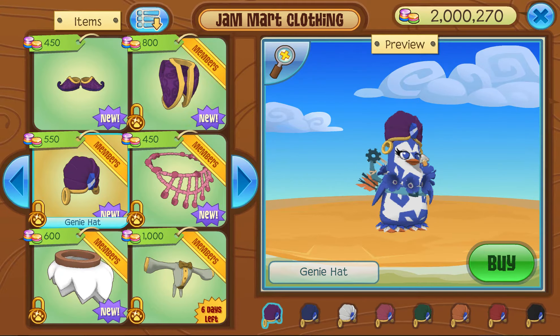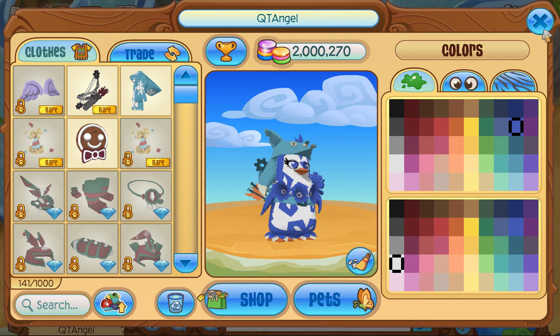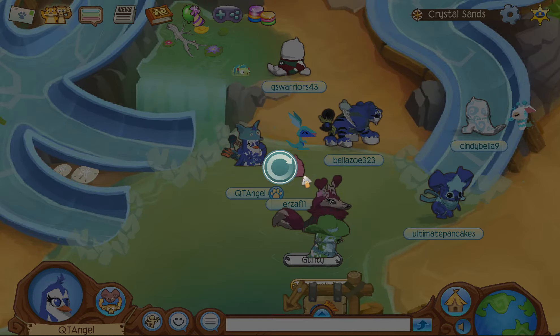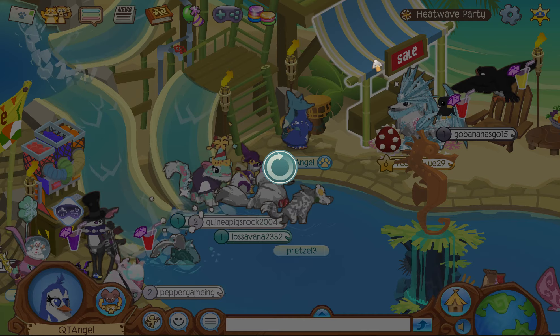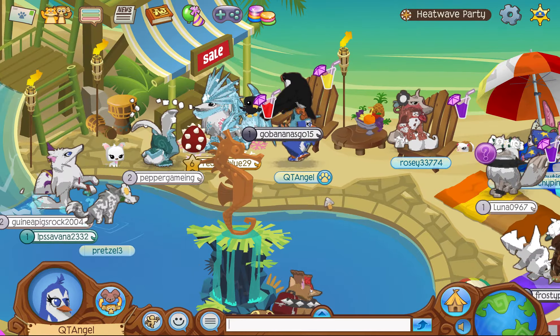There's also a genie vest and genie hat — it's gonna look quite funny if I do say so myself. Let's go to the heat wave party, but honestly there's nothing new there. It's all a bunch of returning stuff since, I don't know, 2012, 2013, 2014 — whenever the party came out. There's nothing new, and that's the only shop over there.